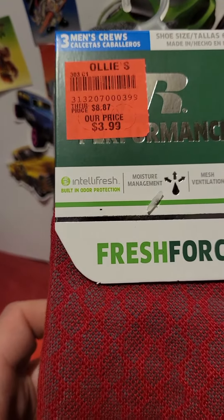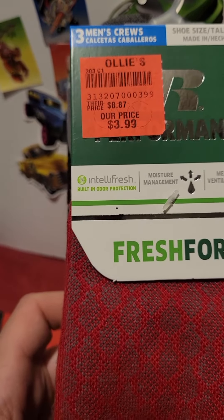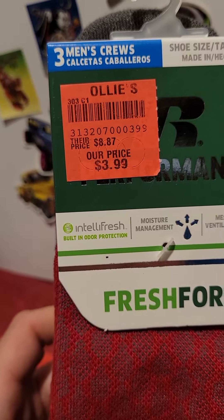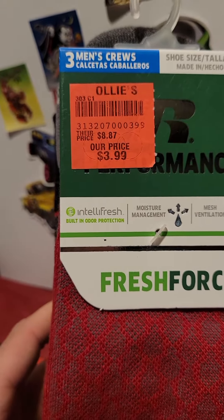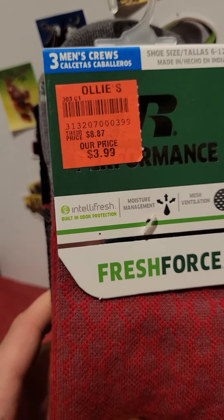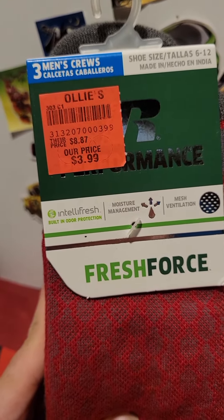These socks for $3.99. I got them on a 15% discount coupon. They were normally $8.87 when you go to Walmart for them. So you got it for a slightly cheaper deal plus the 15% off that price, which came out to be under $4.